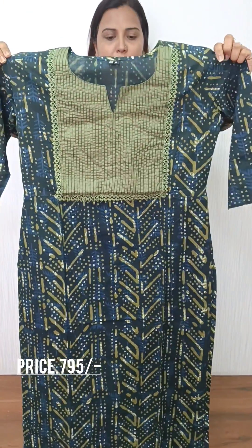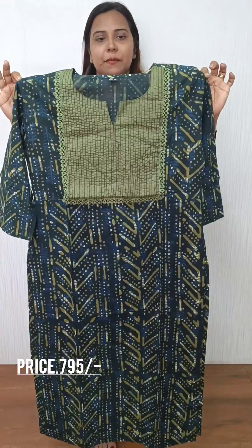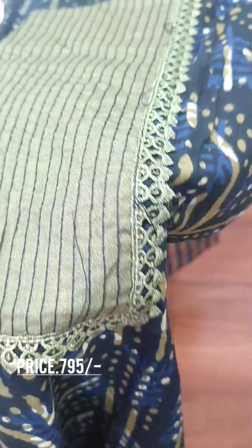We have a blue and green color combination. We have a very beautiful collection — daily wear cotton fabric attached to the side.